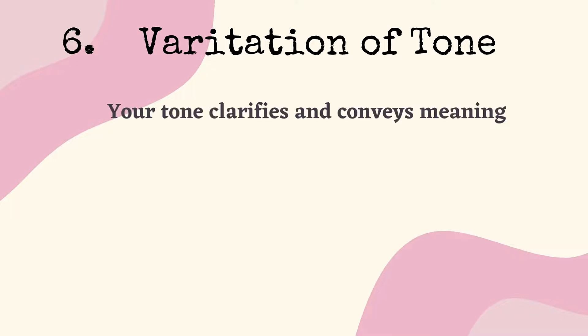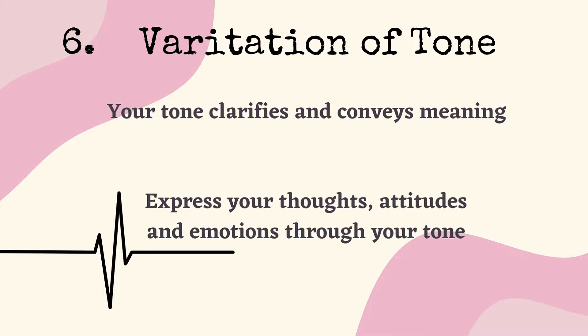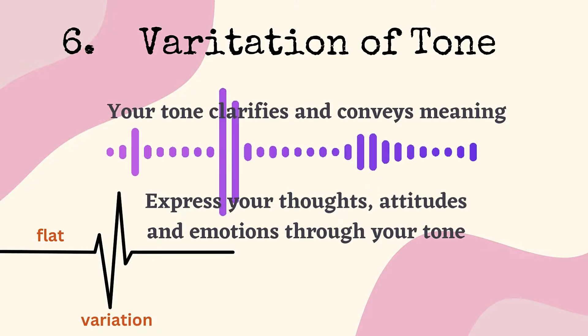Number 6: Variation of tone. Your tone clarifies and conveys meaning. It helps express your thoughts, attitudes, and emotions. We can't always speak in a flat tone — therefore, the rise and fall in our voice creates a variation in our pitch.